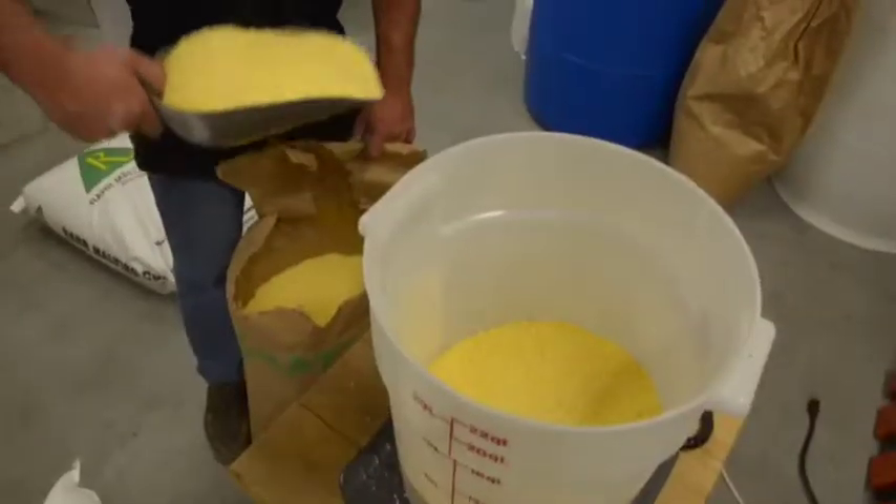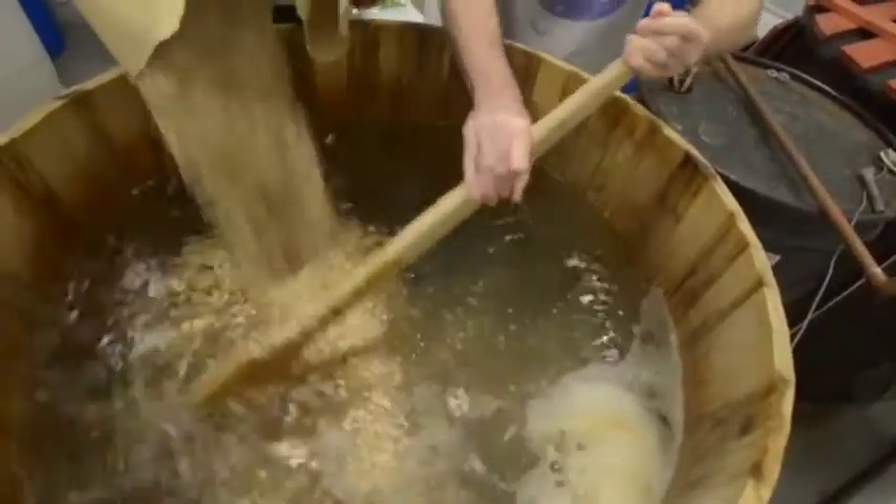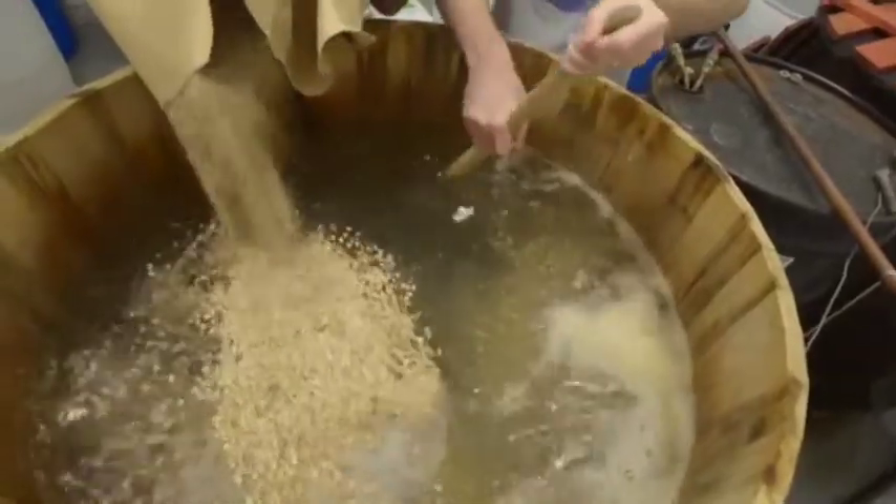We'll start introducing the rye, followed up by corn, and then a separate grain mill on the back side of it. We are actually the first legal distillery in Oklahoma County. Tonight we're going to be doing the first legal large batch of rye whiskey.